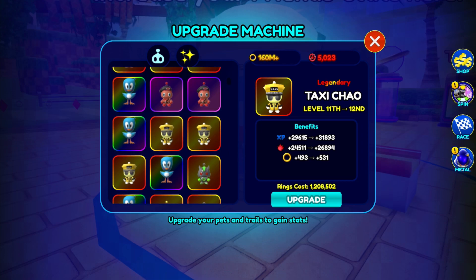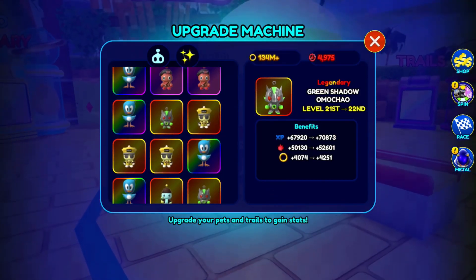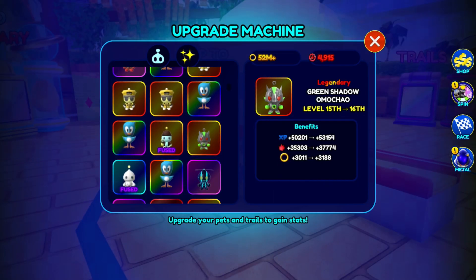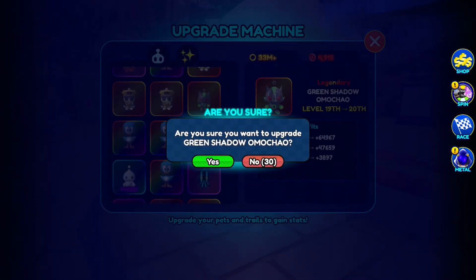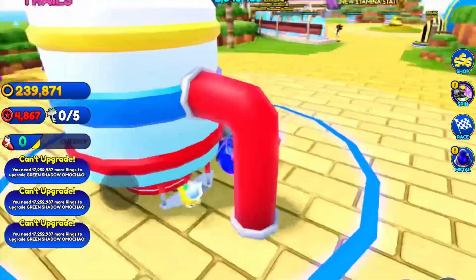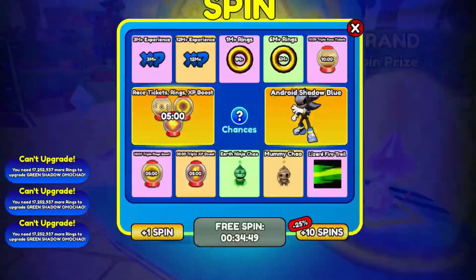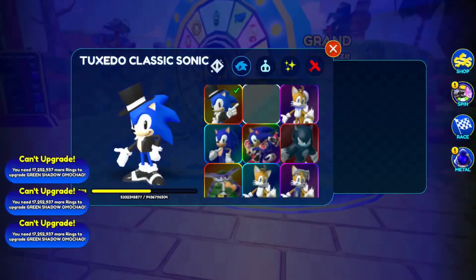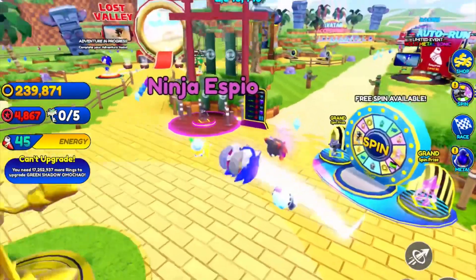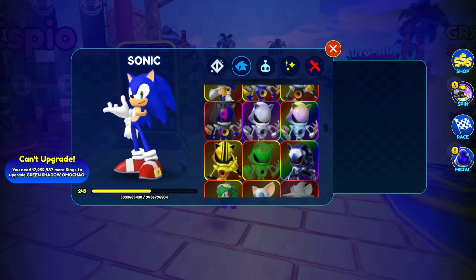I don't want to do a Taxi Chao — I don't like Taxi Chao. We maxed him. Now we've got to max this guy over here. He's pretty expensive. Now we've done it. It's kind of annoying, this jumping thing. Is that with all of them, or is this just a new thing they added? Is it just for Classic Sonic? Yep, it's only for Classic Sonic. That's kind of annoying and I don't really like it.